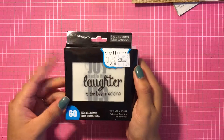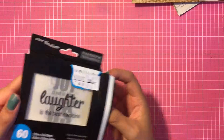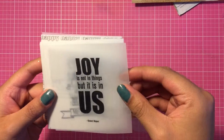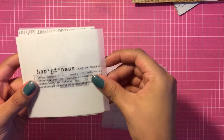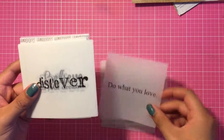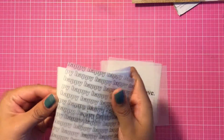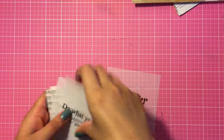The next thing I picked up is this inspirational vellum quote pack — you get 60 of them, and I got this for $2.50. You get a bunch of different vellum quotes. I love that this one has the definition of happiness — that one's cute.